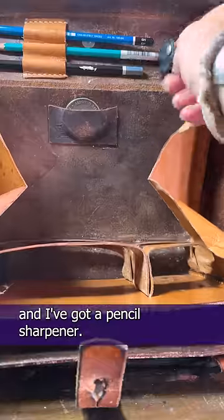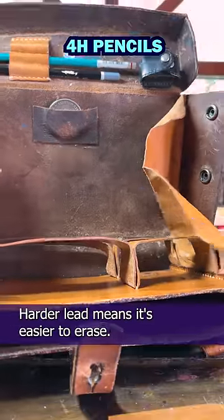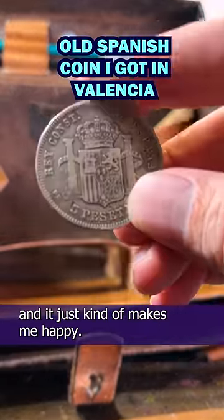Turn it around, and I've got a pencil sharpener. Look how cute that is. 4H pencils — harder lead means it's easier to erase. And an old Spanish coin I got when I visited Valencia. I use it to make circles when I need to, and it just kind of makes me happy.